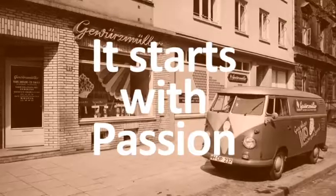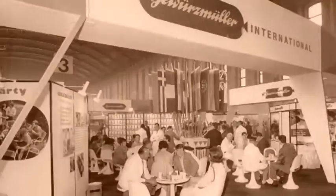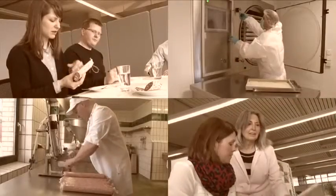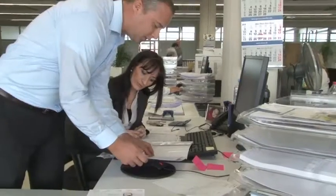It started over 30 years ago, our passion for starter cultures. It has evolved into a dedicated team of specialists working on developing starter cultures and their applications. What we all have in common is our passion for the business and for quality.